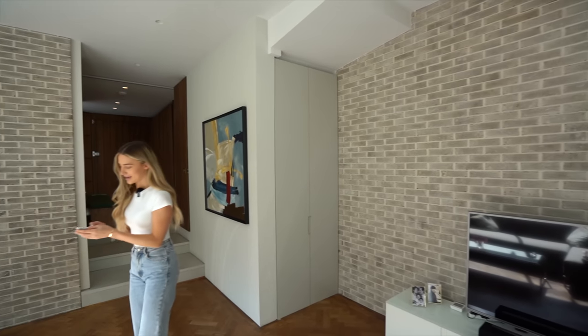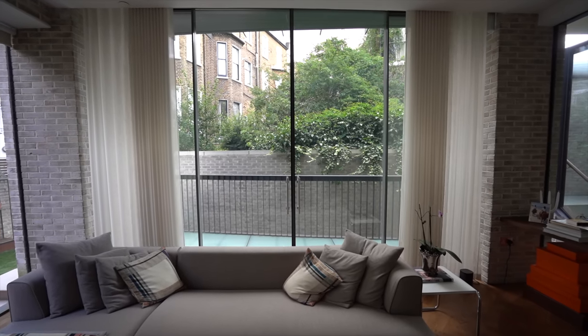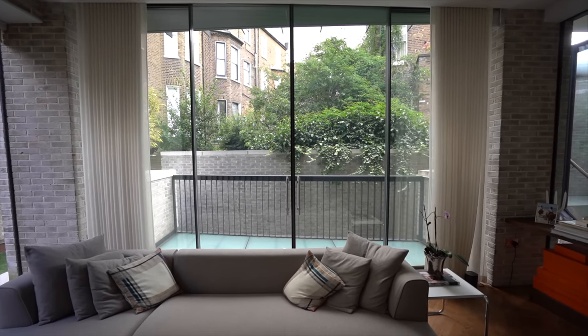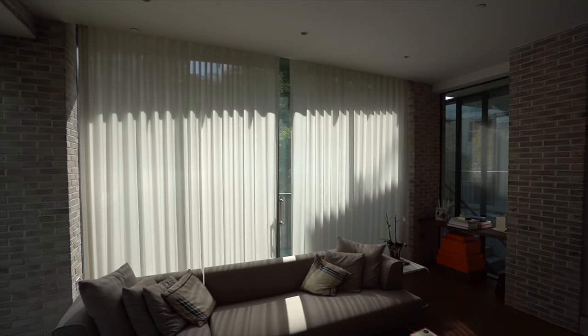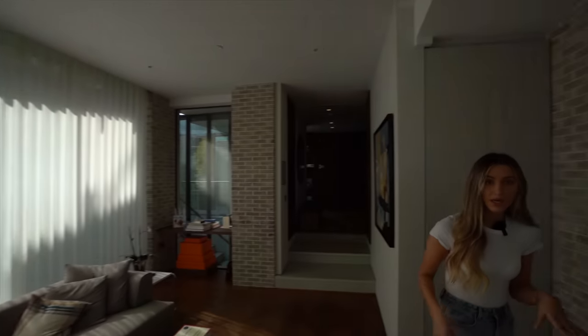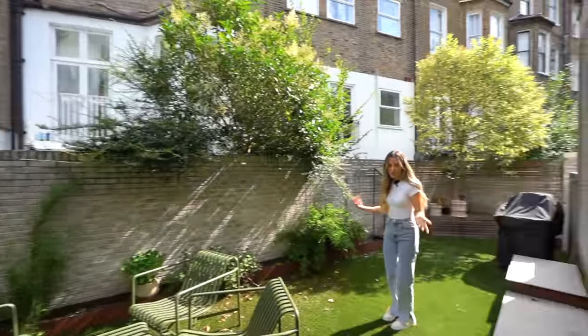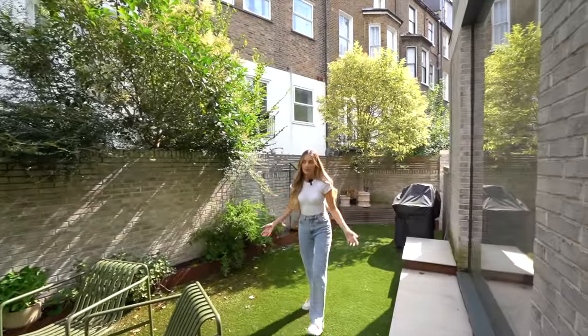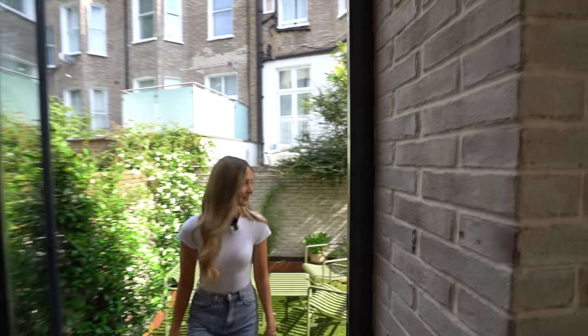And then we've got electric curtains in here. There's a lot of natural light in here so that kind of cools it a little bit, and then you've got access to the garden. It is astroturfed so very low maintenance, but yeah, garden space is pretty good in London — any outside space is a premium, isn't it?